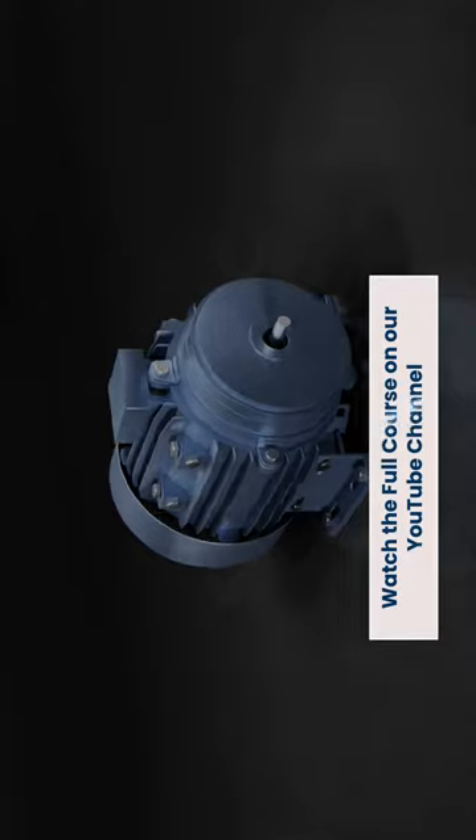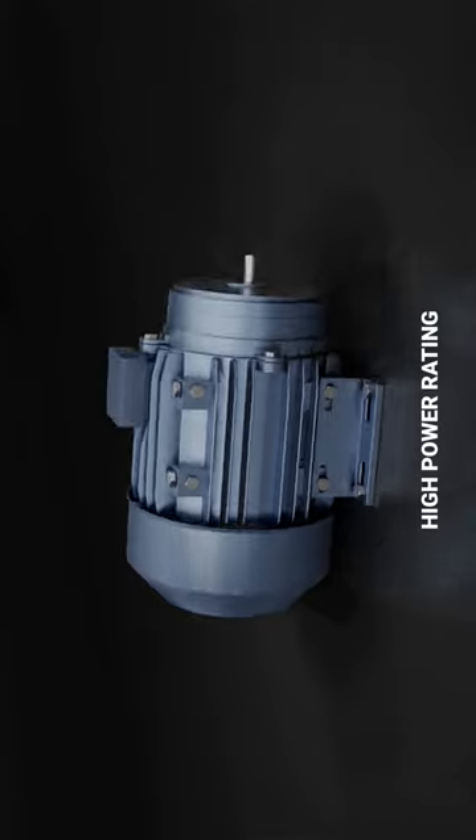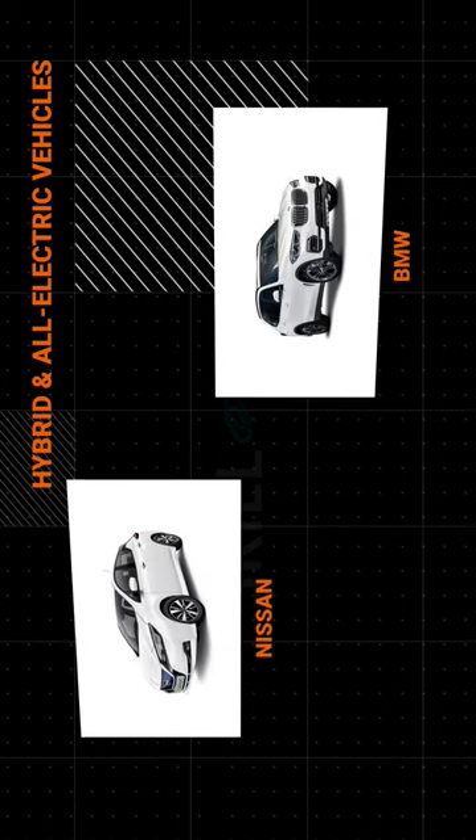Permanent magnet synchronous motors come with a high power rating, making them ideal for use in high-performance cars. It is because of this that car manufacturers like Chevrolet, Toyota, Nissan, and BMW use these motors in their hybrid and all-electric vehicles.